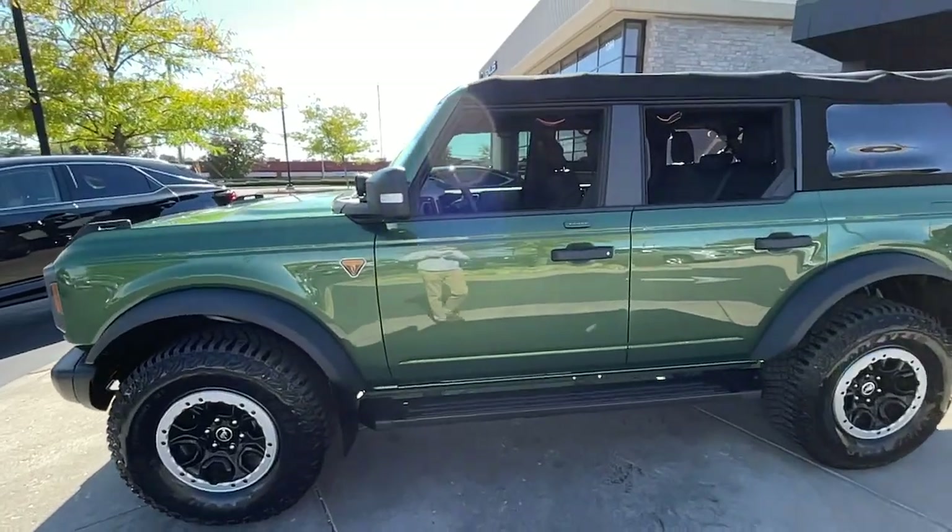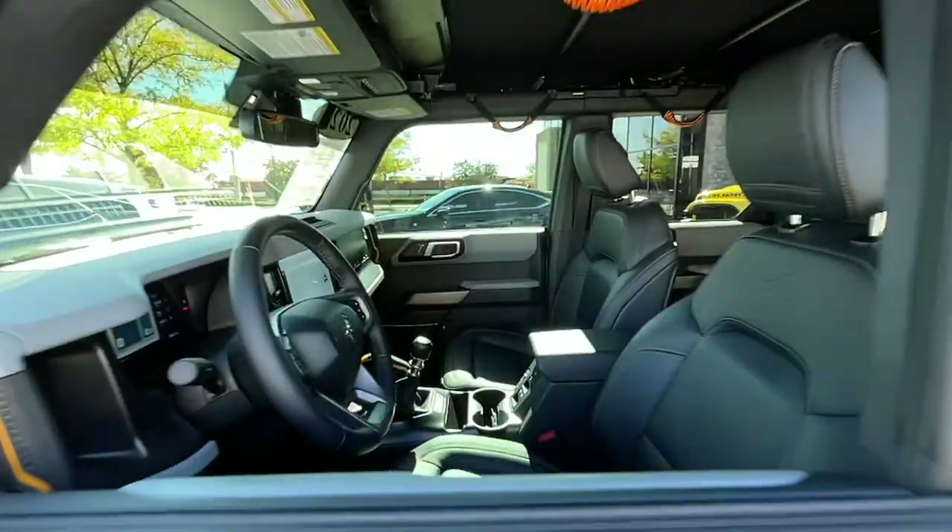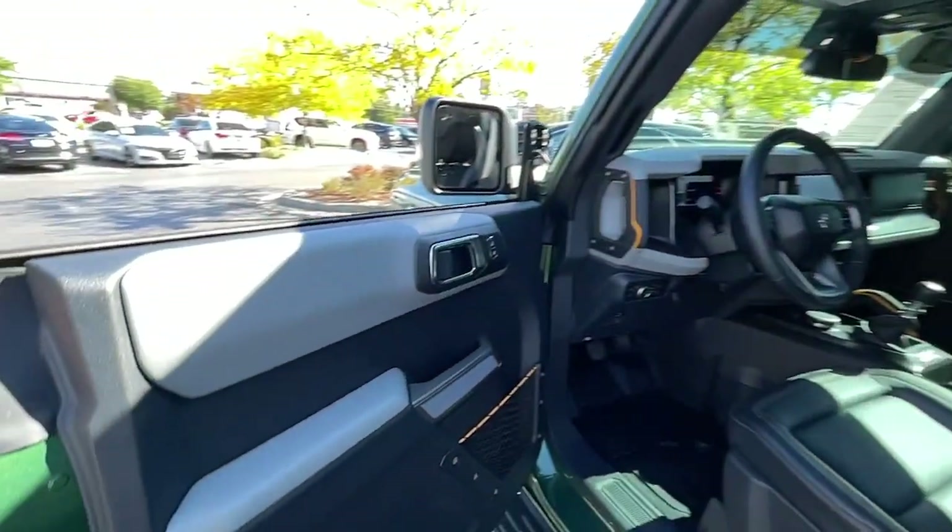Its spacious, well-equipped cabin makes navigating any landscape a delight. These are just some of the great options this vehicle comes with.